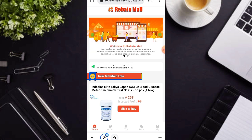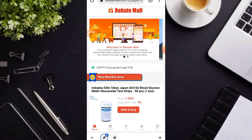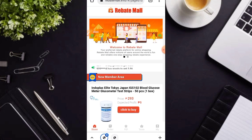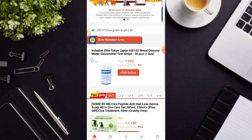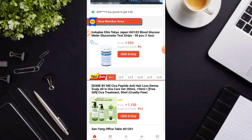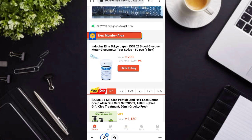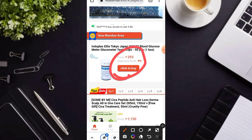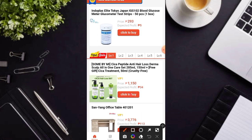Gusto ko pong i-share sa inyo yung experience ko dito sa rebate mall dahil sinubukan ko nga po itong mga karakit na maglagay po dito ng pera at tingnan nyo po kung ano po nangyari. Tapusin nyo nga po ang video natin hanggang dulo para nga po maging aware din po kayo. So mas suggest ko o mas recommended ko na gamitin nyo nga po itong free. Bakit? Dahil mas kikita pa kayo dito compared doon sa pag-avail nyo po ng VIP.